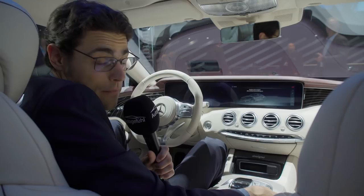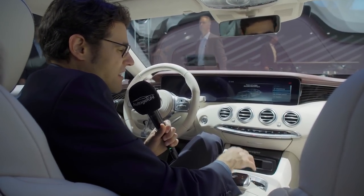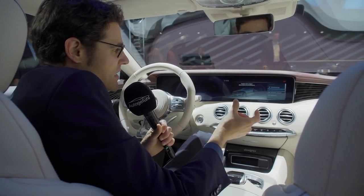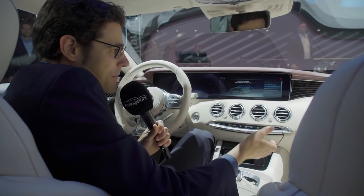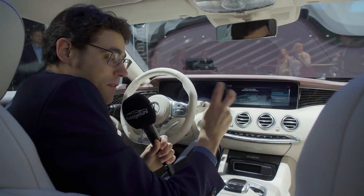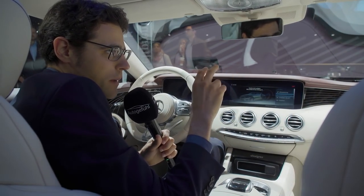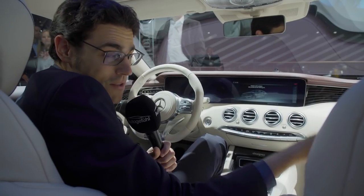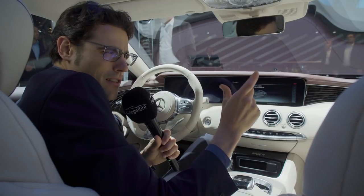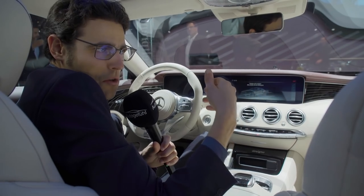Also new is the energizing comfort control. I can't start the vehicle here at the motor show, but it sets up features like seat massage, ambient light, and scent which comes from the perfume dispenser — it synchronizes all those features. You can set a relax mode or wake me up mode depending on your mood. This is one step further toward the car basically communicating with you and reacting to your current body and mind status.